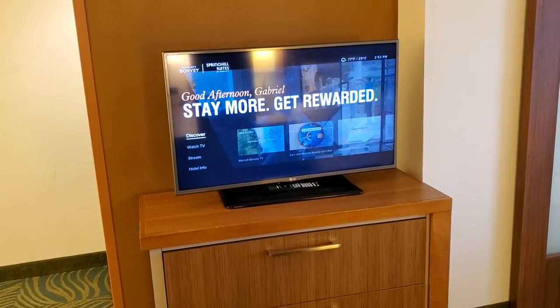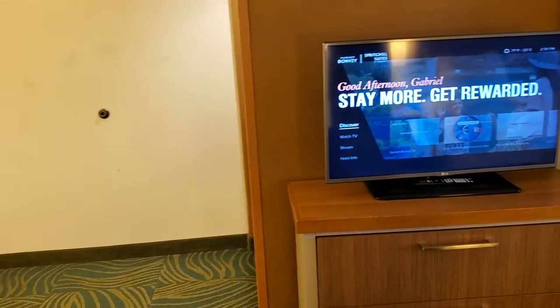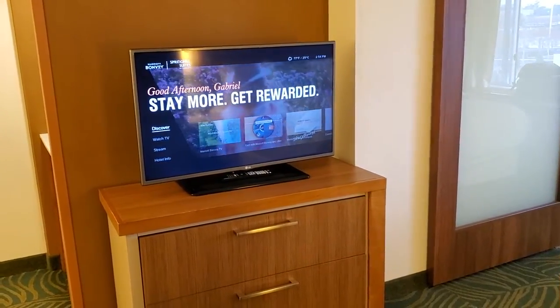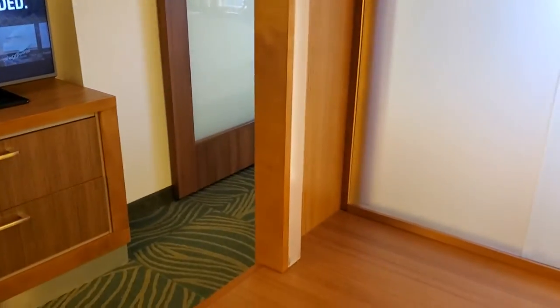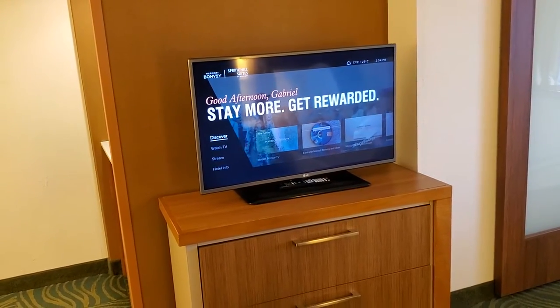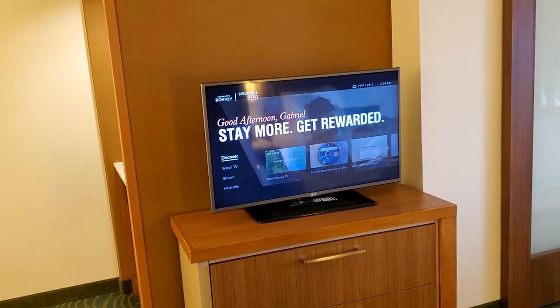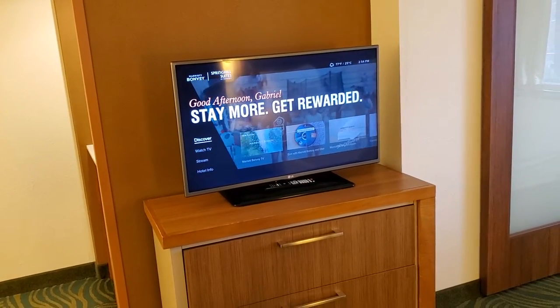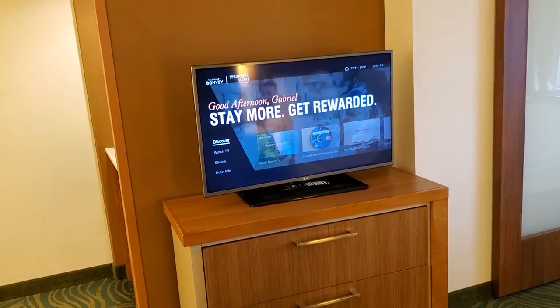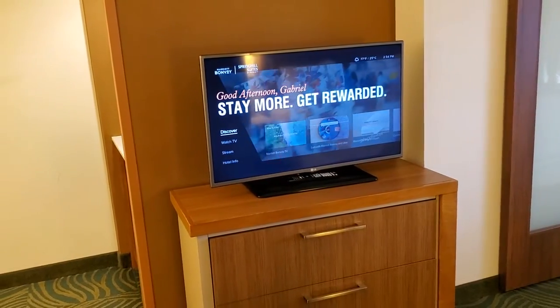My only complaint is the TV and where it is positioned. The TV is small and it's positioned sort of in between — not in the living space, not in the sleeping space, not on the desk — but you can see it from everywhere, not perfectly but it's doable. I guess you can move it around. I don't watch that much TV, but for some people television is important.